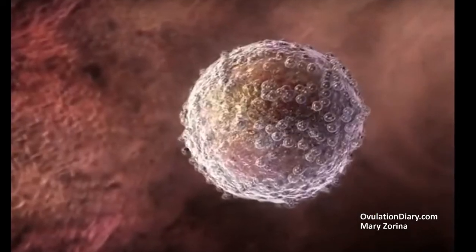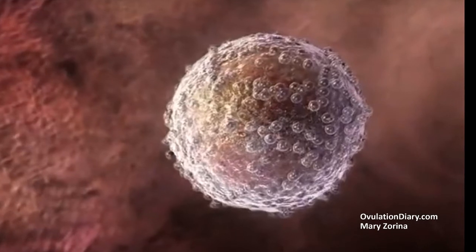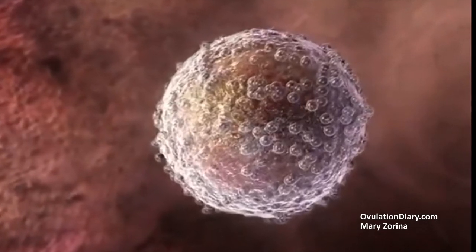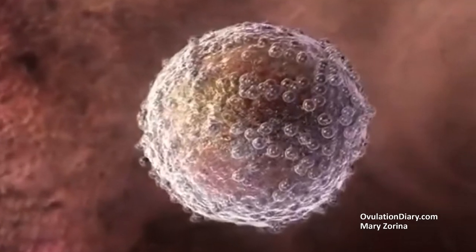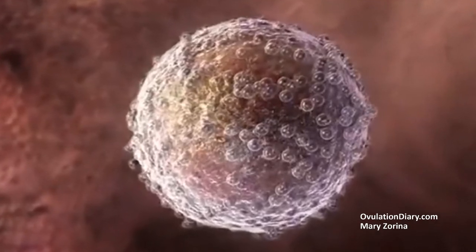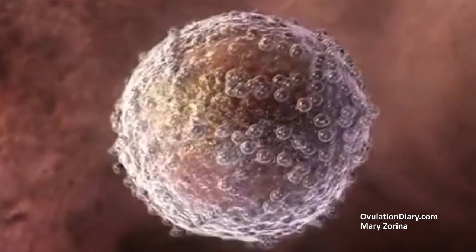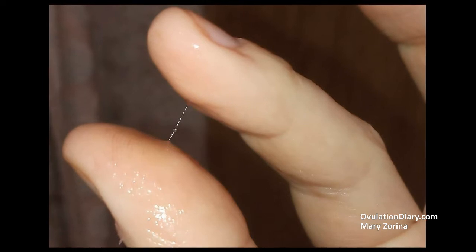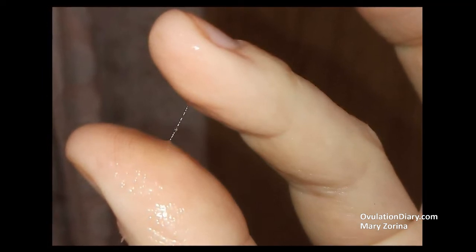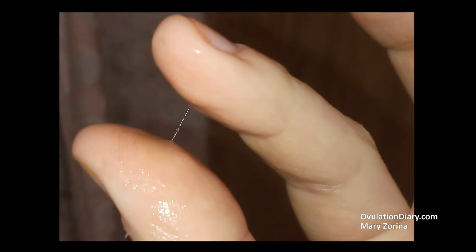When does ovulation occur after a positive test? A lot of women have the start of ovulation within 6 to 48 hours after the last positive ovulation test. For example, if two equally bright strips appeared on the 16th and 17th day of the cycle, then ovulation is likely to occur from the 17th to the 19th day. Shortly before the egg releases, most women notice a change in cervical fluid — it becomes more fluid, transparent, and mucus-like, similar to egg white. During ovulation, many women will feel pain in one of the ovaries or in the lower abdomen.